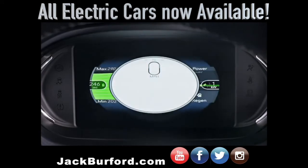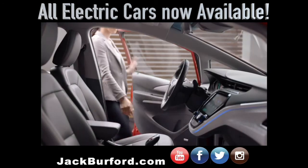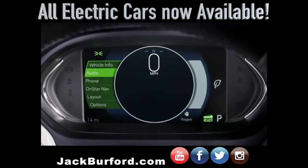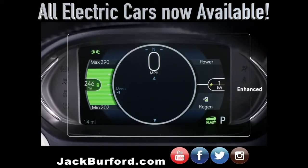The Driver Information Center keeps you informed on how you drive. The Configurable Driver Information Center keeps vehicle information always in view, and you can customize how you want data shown based on three configurations: Classic, Modern, and Enhanced Visual Modes.